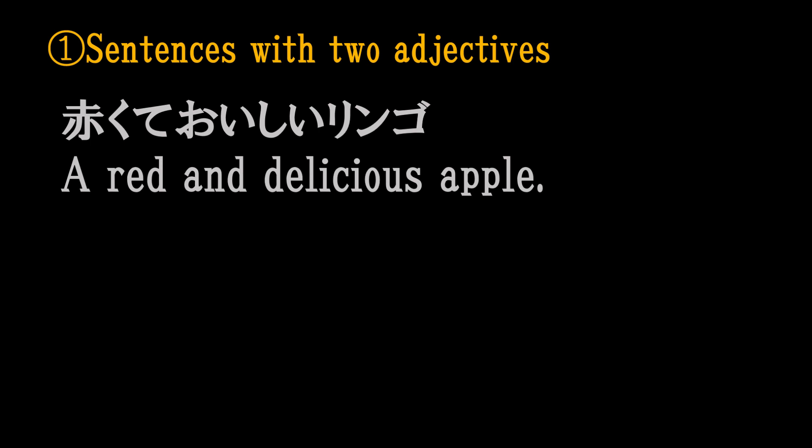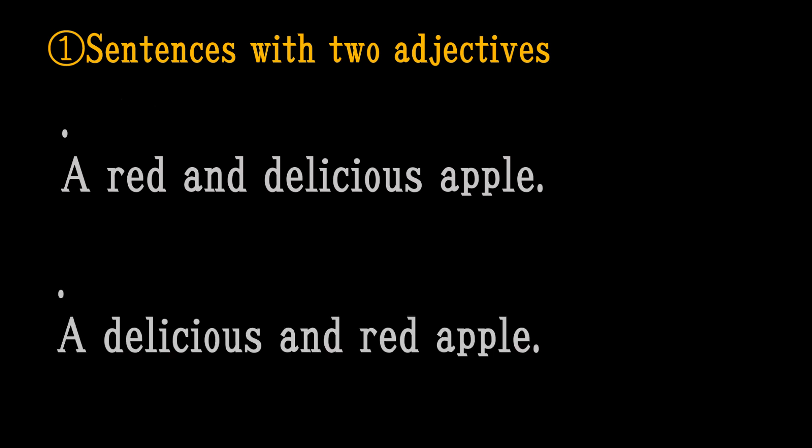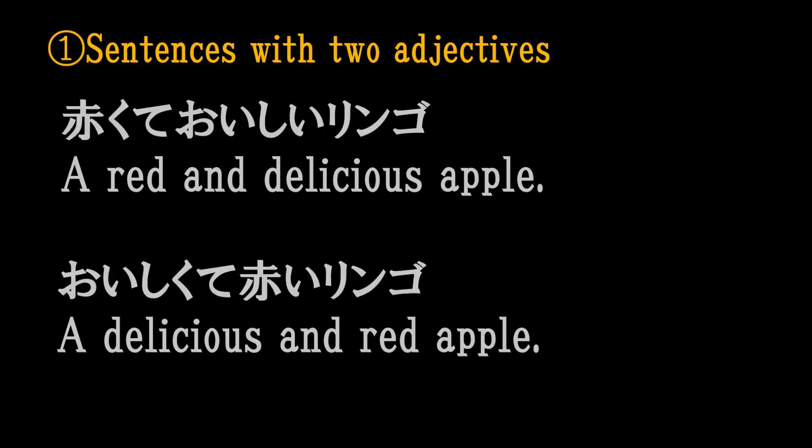健康で若い。赤くておいしいリンゴ。おいしくて赤いリンゴ。 (Healthy and young. A red and delicious apple. A delicious and red apple.)